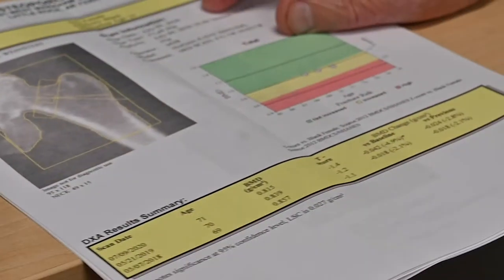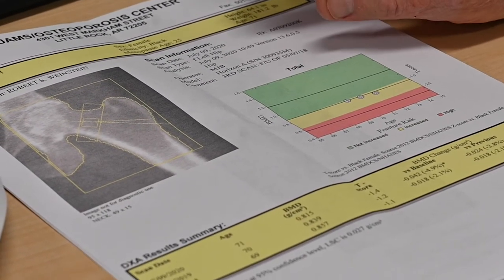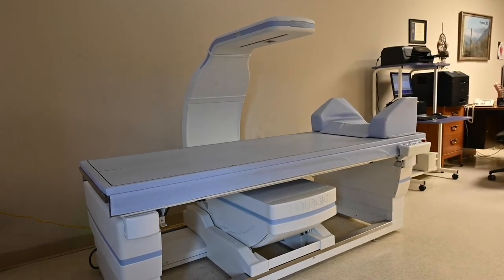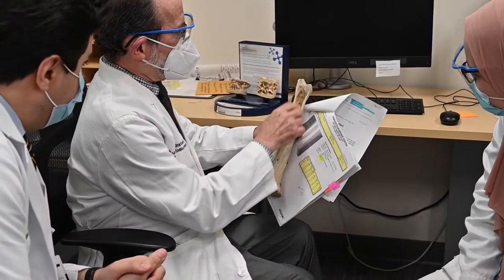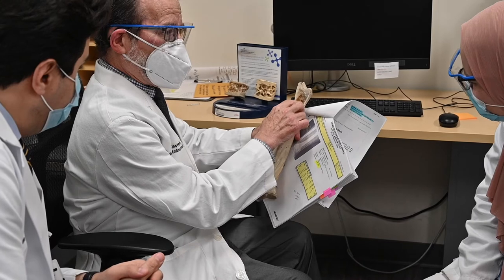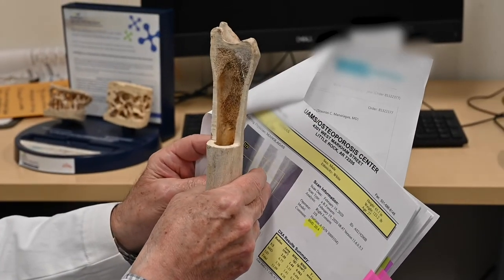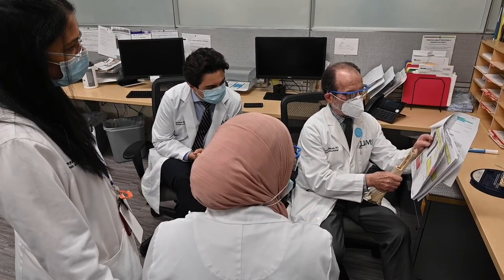We have over a hundred publications on these topics. Our bone density unit performs 20 determinations each day, including the radius, lumbar spine, and proximal femur. We perform digital radiographs of the spine and femur, and we teach the fellows how to interpret DEXA scans and recognize vertebral and femoral deformities, as well as vascular calcifications.